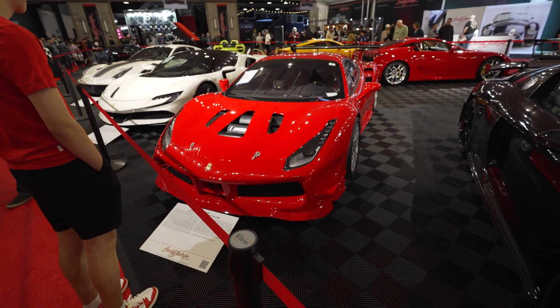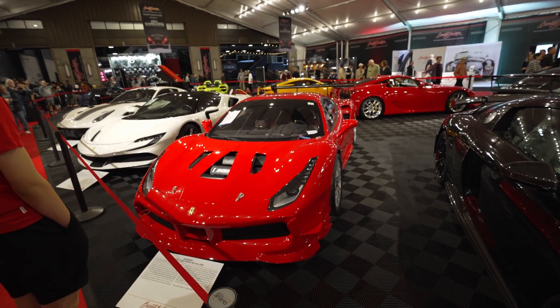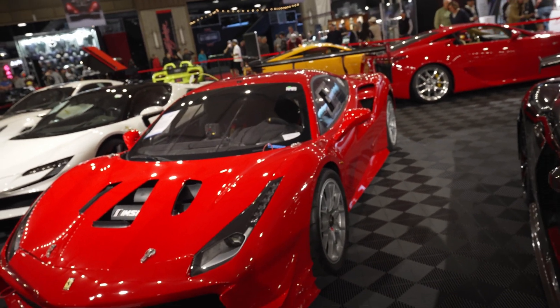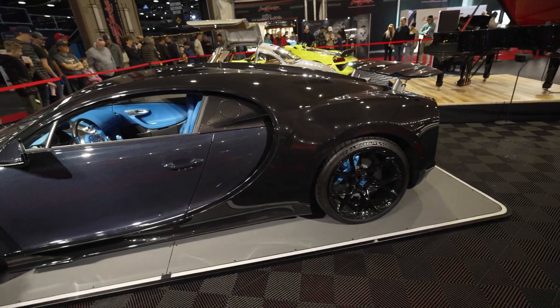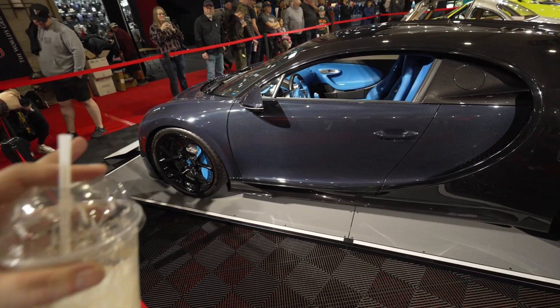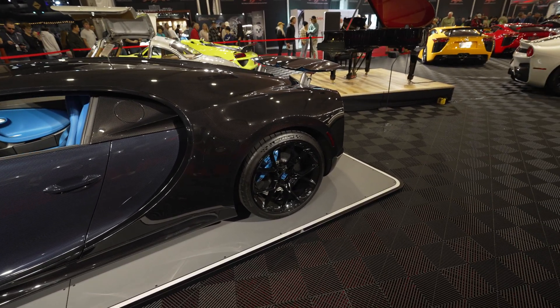Video literally does no justice — look at the wing in the back, do you see that wing? Holy cow, this is a straight track car. Full carbon fiber — Bugatti Chiron with a mix of blue carbon and solid standard black carbon fiber.